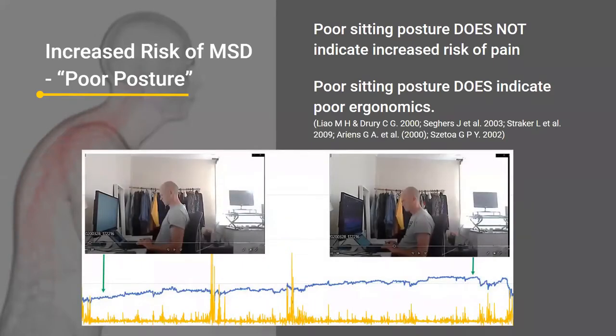Poor sitting posture does indicate poor ergonomics. This is what we found — this is why we ventured down this path. I thought I'd set myself up on a good workstation until I collected video and data, and this was the source of my neck and back pain. The blue line is my trunk flexion position over a 45-minute period — you can see my flexion gradually increasing, as confirmed by the picture on the right. The yellow line is activity. The sustained posture was the issue because the ergonomic workstation was not set up correctly, which is why I was slouching and getting back and neck pain.